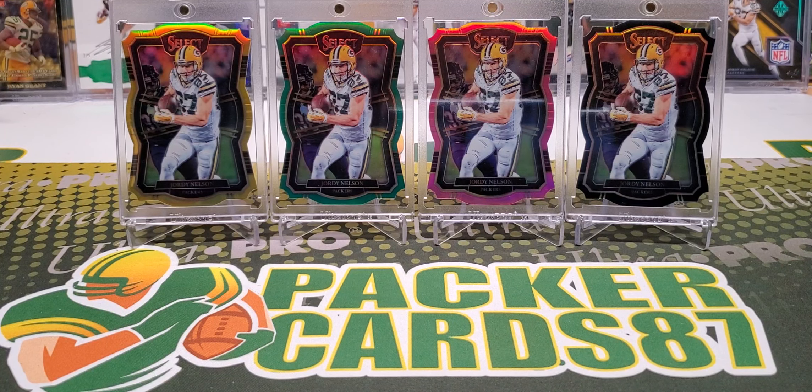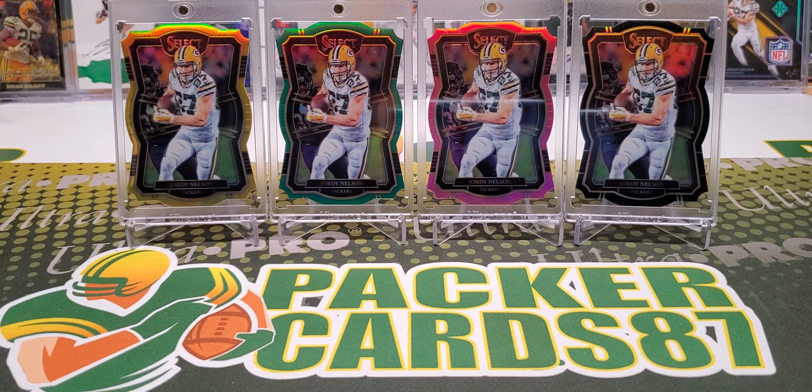What's up guys? How's everybody out there doing tonight? I hope you all had a fantastic day today. It is time for some retail action and I found this at Walmart.